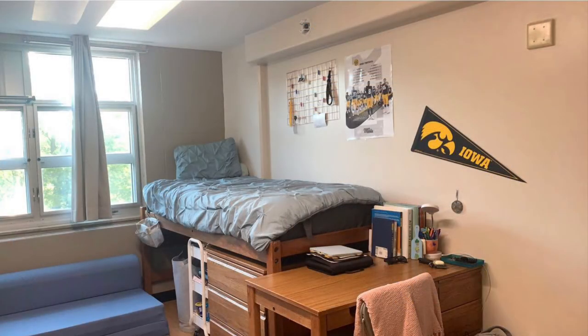Here is a view of my side of the room and much of what we have covered so far. What's cool about living in Stanley that's not really shown in this picture is the view from the window — my room overlooks the river that runs through campus and that is absolutely gorgeous.